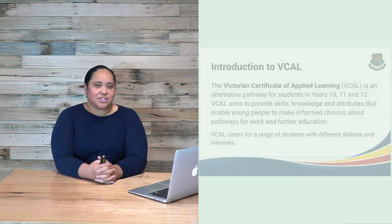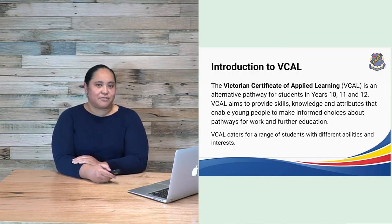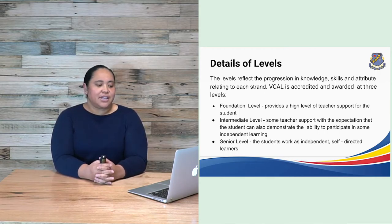The Victorian Certificate of Applied Learning is an alternative pathway for students in years 10, 11 and 12. VCAL aims to provide skills, knowledge and attributes that enable young people to make informed choices about pathways for work and further education. VCAL caters for a range of students with different abilities and interests. The levels reflect the progression in knowledge, skills and attributes relating to each strand. VCAL is accredited and awarded at three levels.